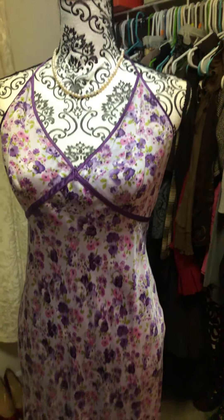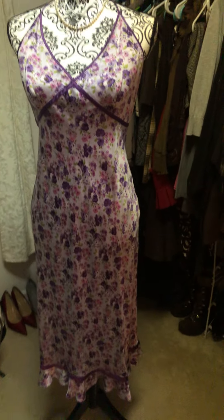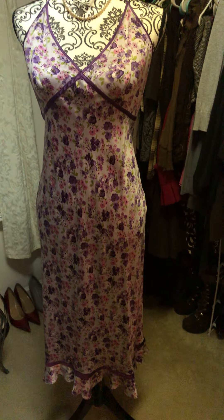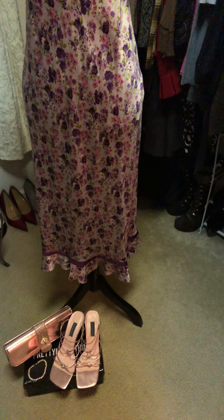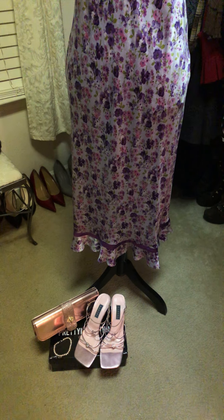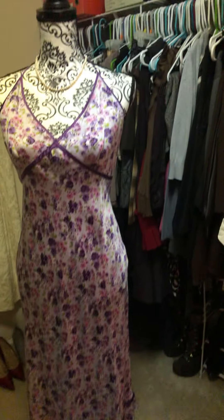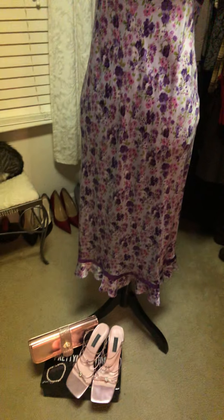The dress I did purchase brand new — I got it at a discount store locally and paid $14. The shoes were also purchased brand new and I got them on sale for approximately $30. The clutch I did purchase brand new for $15. And then we have the necklace as well as the bracelet, which came in a matching set for $35.